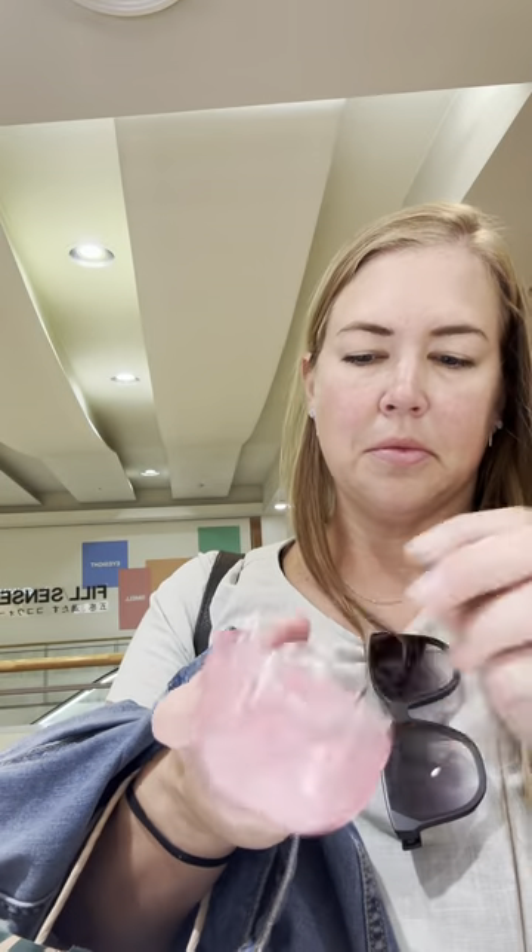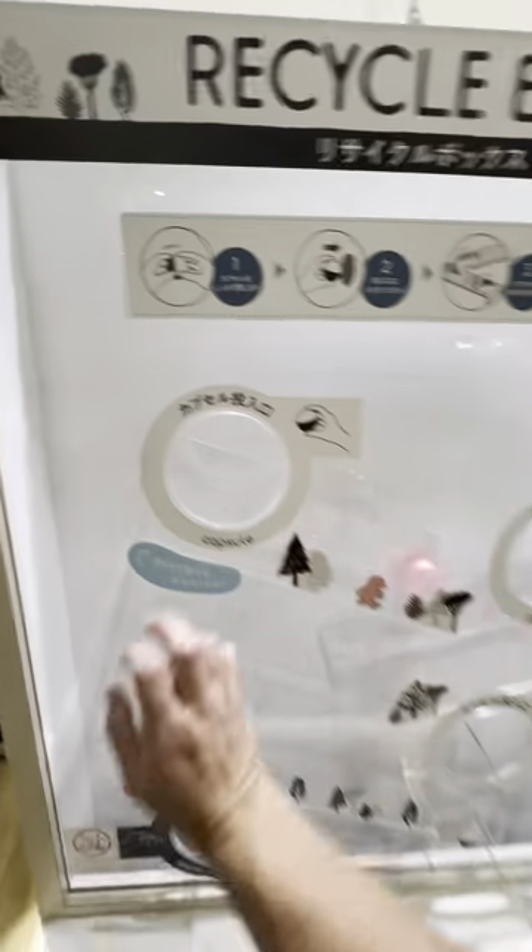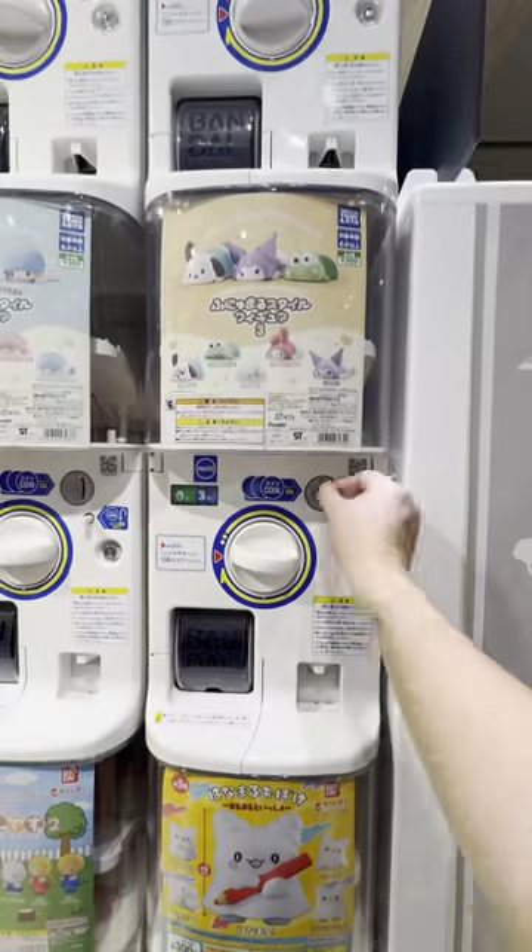That was really, really great. I got some more — this is me quickly opening because I struggled a little. And then you can also recycle the capsules, which is great because it is just plastic.